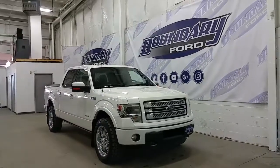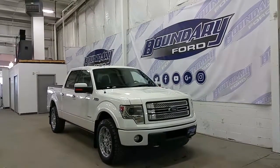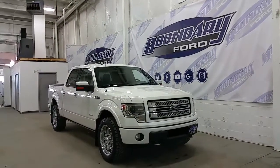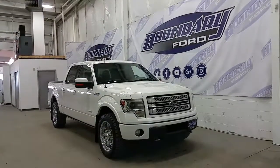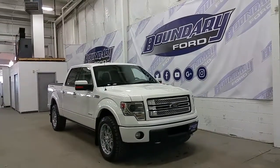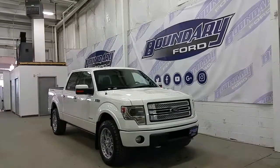Welcome to Boundary Ford, located at 2502 50th Avenue in the border city. Today we're checking on a tour of a pre-owned 2013 SuperCrew Ford F-150 Limited Edition, White Platinum Metallic exterior colour. This model is equipped with an EcoBoost engine with 4WD, a 6-speed automatic transmission, and just 101,000 km.